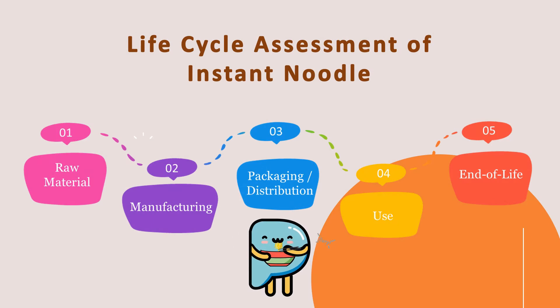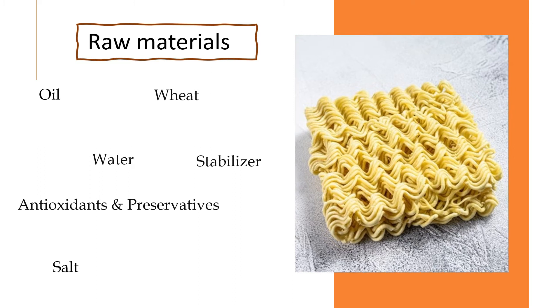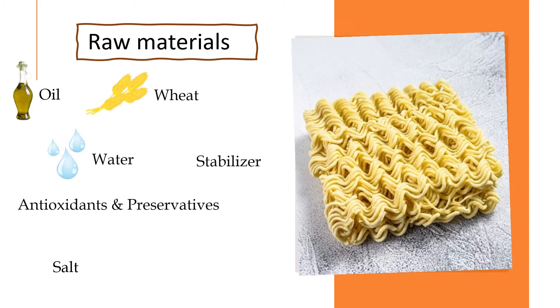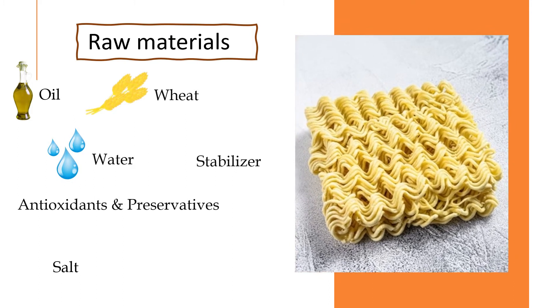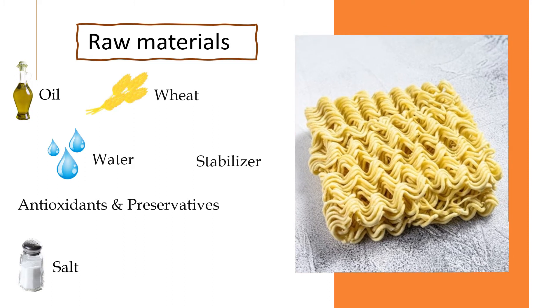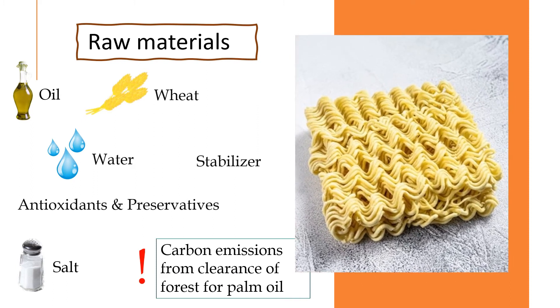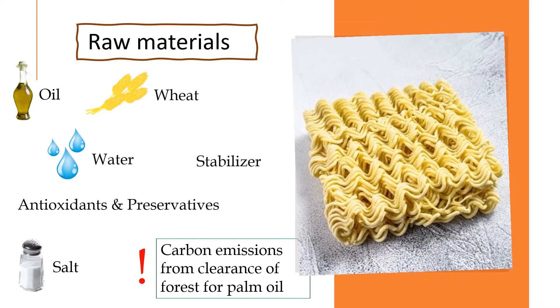Now, let us move to the life cycle assessment of InstaNoodle. The raw materials to produce InstaNoodle are oil, wheat, water, stabilizer, antioxidant and preservatives, and salt. Extraction of raw materials causes much of the carbon emissions. Large areas of forest have been cleared for planting palm oil and wheat, and it also causes threats to endangered species like orang-utan.